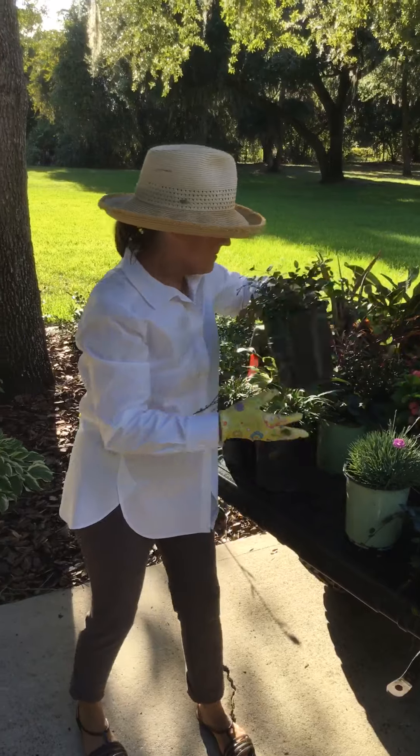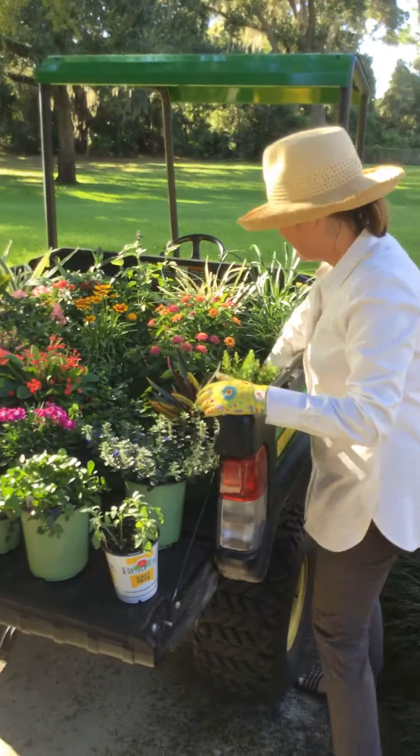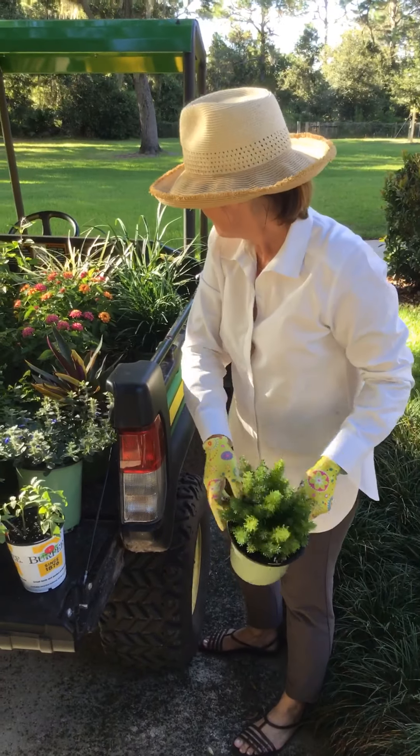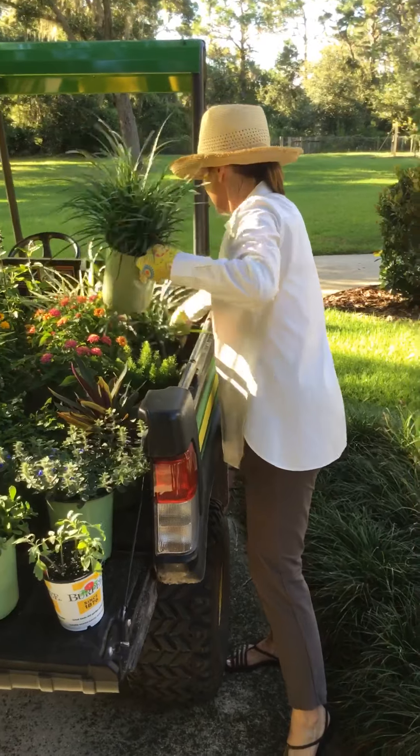One gallon Jasmine. And let me go on this side real quick — I'm just going to show you our Foxtail one-gallon for the size. They're not very big, but they're nice.